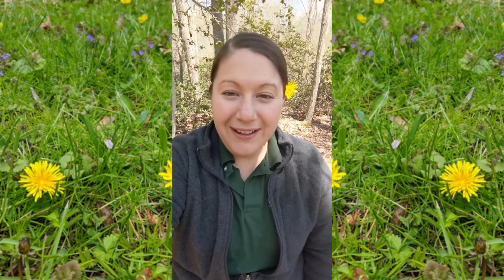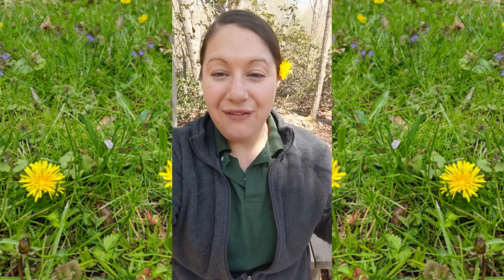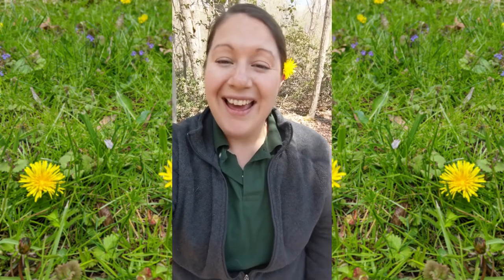Hi everybody, it is Lauren, the park naturalist at the Anita Sea Light Estuary Center, which is also affiliated with the Harford County Parks and Rec Department, and I have another fun video to share with you today about a certain flower that you see everywhere — the dandelion flower.